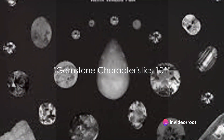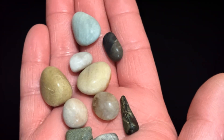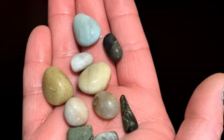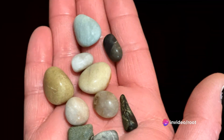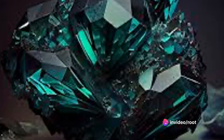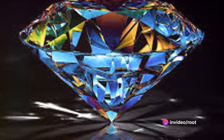Every gemstone is unique, just like fingerprints. They each have their own set of characteristics that set them apart. Let's delve into some of these fascinating traits and see how they can assist us in the identification of our precious stones. First off, color — it's the most obvious characteristic, and often the first one we notice. For instance, the deep blue of a sapphire or the vibrant green of an emerald are hard to miss. But it's important to remember that color alone can't confirm a gemstone's identity, as many stones come in a range of hues.